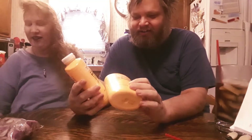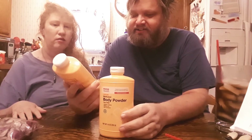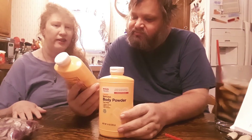Next is body powder. We needed another box but didn't have one. It's from CVS — it absorbs moisture. It's kind of like Gold Bond, basically the same thing.